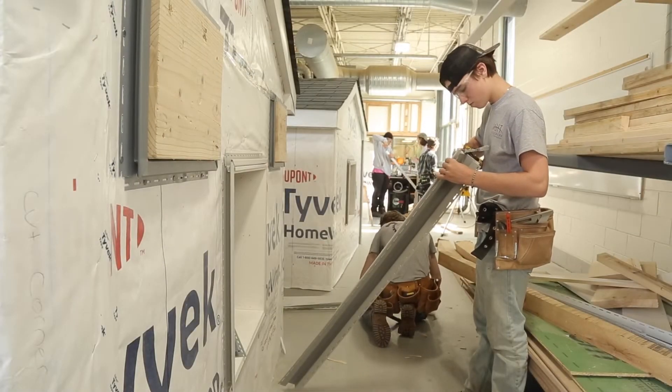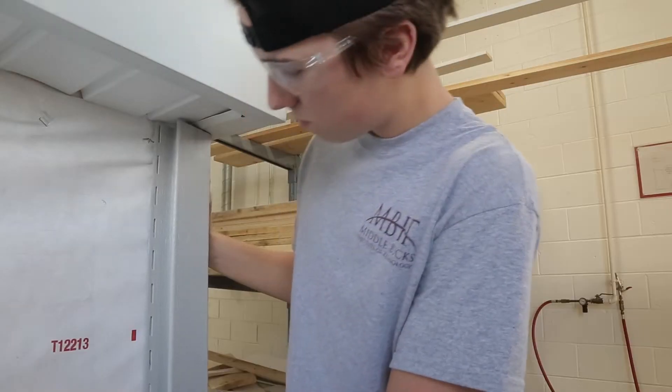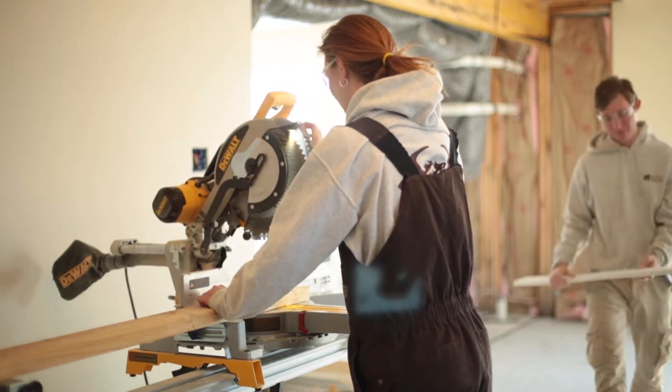The residential construction and carpentry program is a nationally recognized and accredited instructional program. In conjunction with the National Association of Home Builders and the Home Builders Institute, this program prepares students for all phases of building construction.